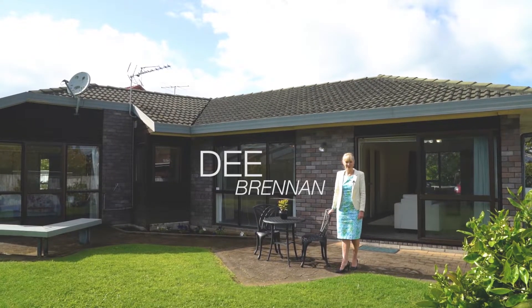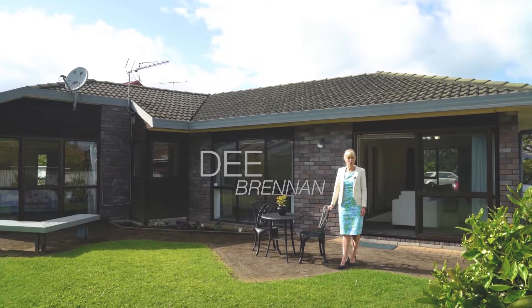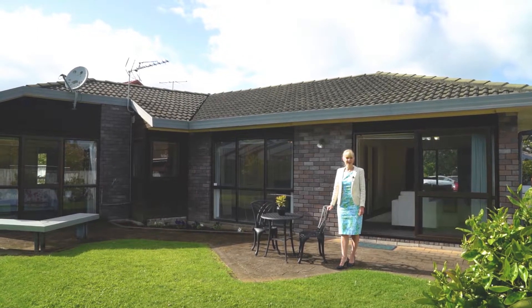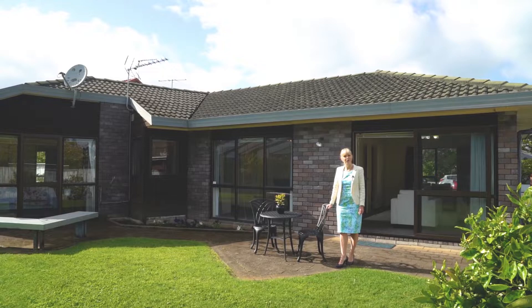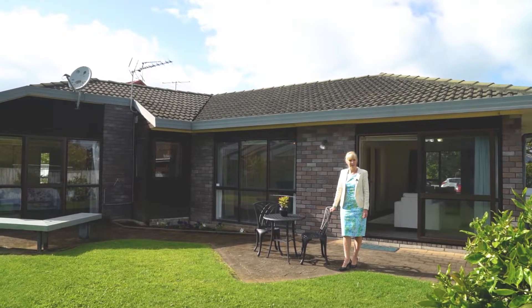Hi there, I'm Dee Brennan from Barfield and Thompson. I'm delighted to welcome you along today to number 46 Cornwall Park Avenue. This is obviously a really popular street because just this month Barfield and Thompson have sold both number 4A and number 42.